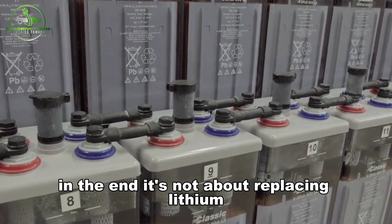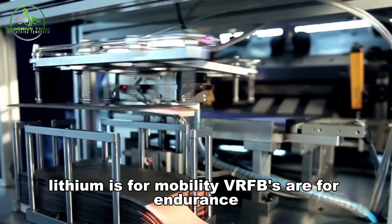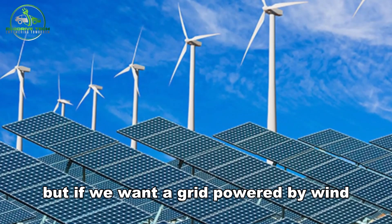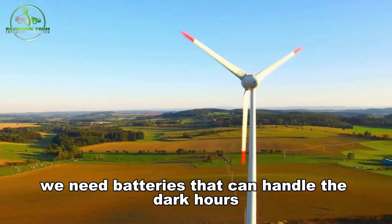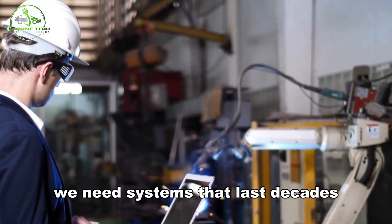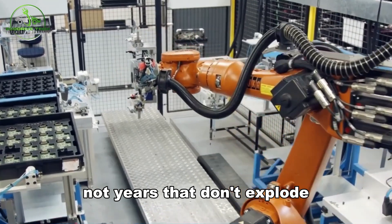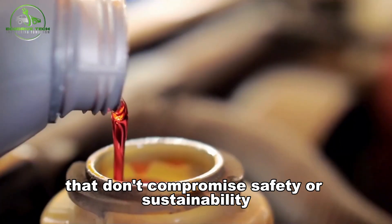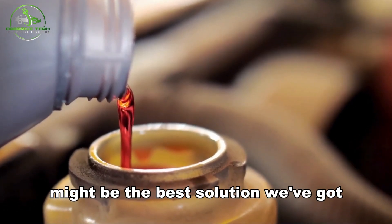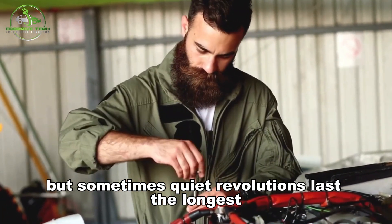In the end, it's not about replacing lithium — it's about solving a different problem. Lithium is for mobility. VRFBs are for endurance. The world needs both. But if we want a grid powered by wind, sun, and sustainable sources, we need batteries that can handle the dark hours, the stormy nights, the demand peaks — systems that last decades, not years, that don't explode, don't degrade, and don't compromise safety or sustainability. For that, vanadium redox flow batteries might be the best solution we've got. They're not flashy, they're not trendy — but sometimes, quiet revolutions last the longest.